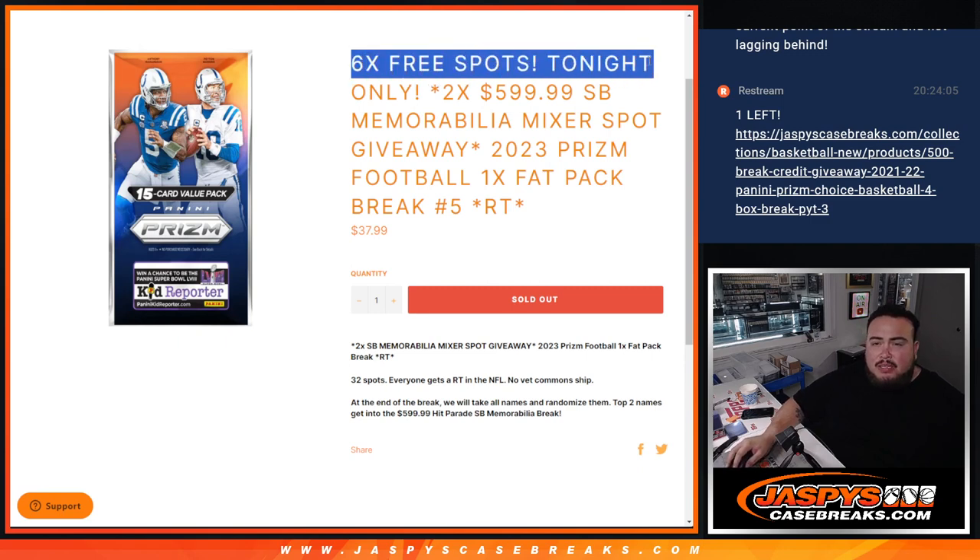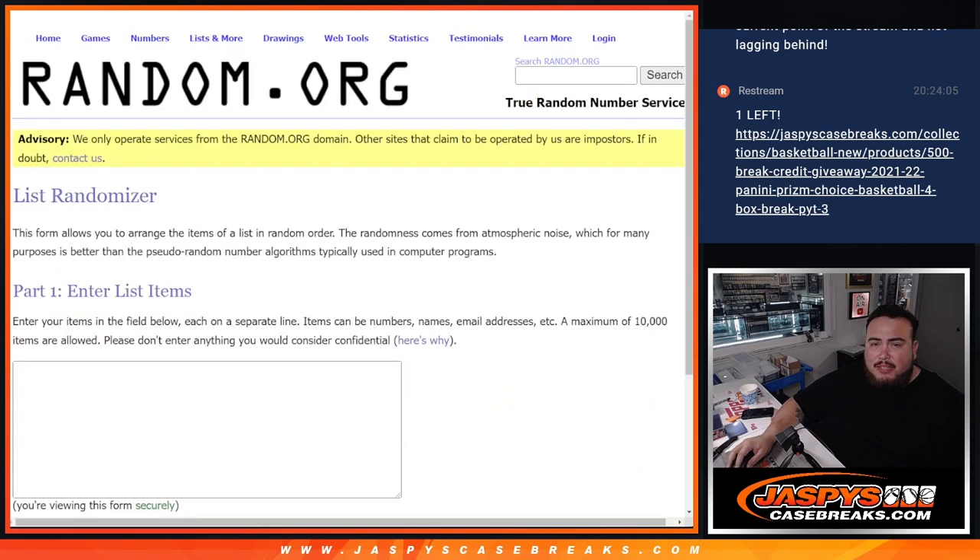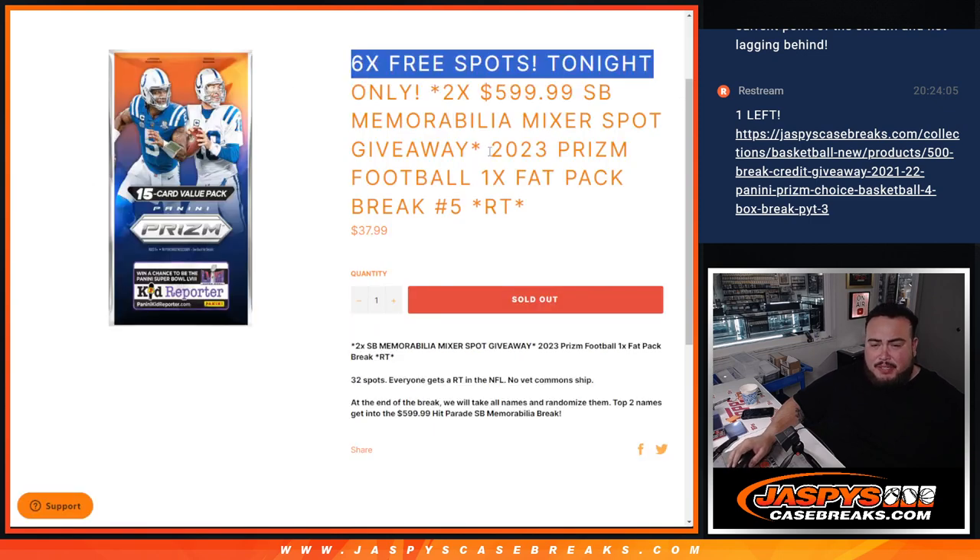As an added bonus, if it's sold out tonight, we'll give away six free spots. We only sold 26 spots — randomize the 26 names, top six win free extra spots, and we'll paste them in, randomize the names and teams, distribute the hits out of the pack, then at the end we'll re-randomize the names in a separate dice roll, and the top two names win spots in the mixer.